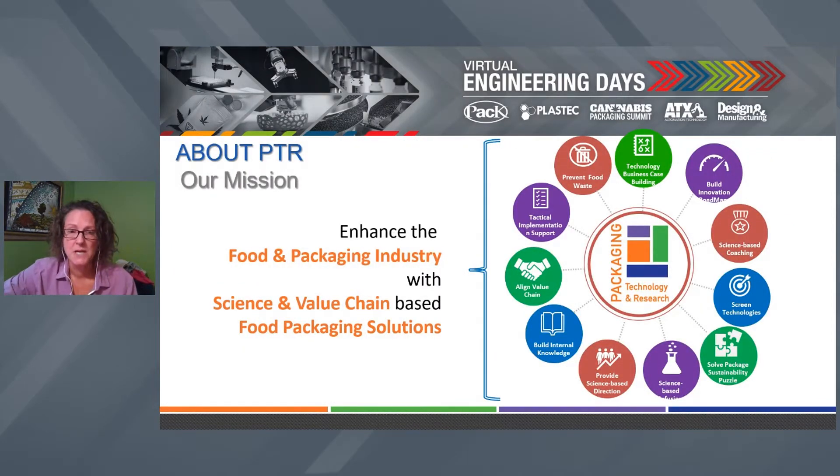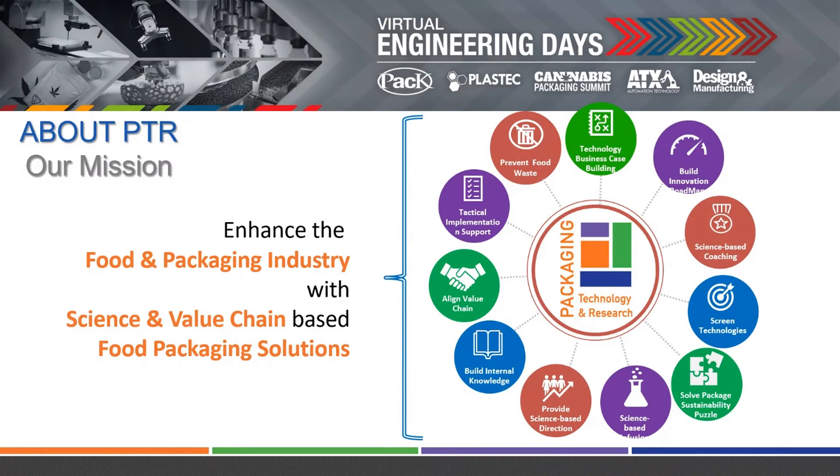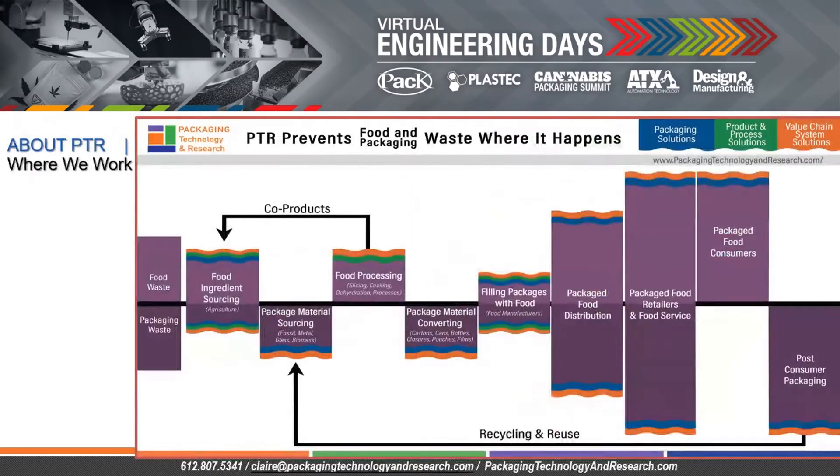This is what we do. I'm going to talk a lot about preventing food waste, which is what antimicrobial packaging does, and also talk about the lower quadrants — solving the more sustainable packaging puzzle. We'll also talk about screening technologies and tactical implementation and building internal knowledge, all of which relate to cool engineering. This is what we do as a company.